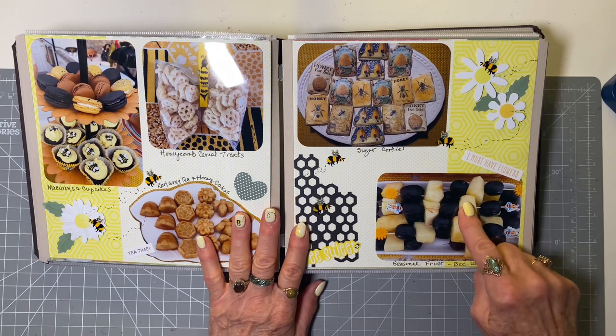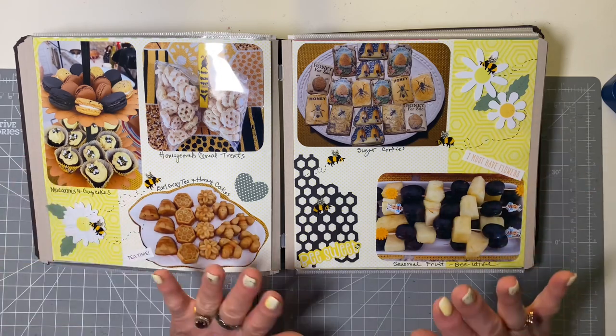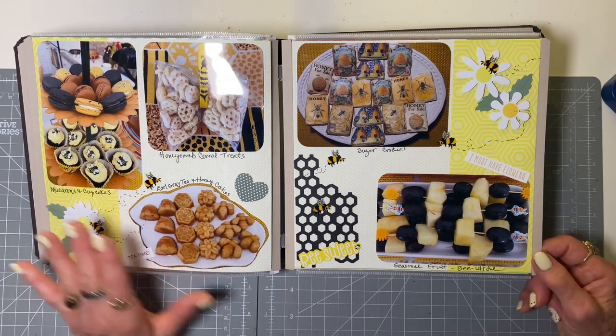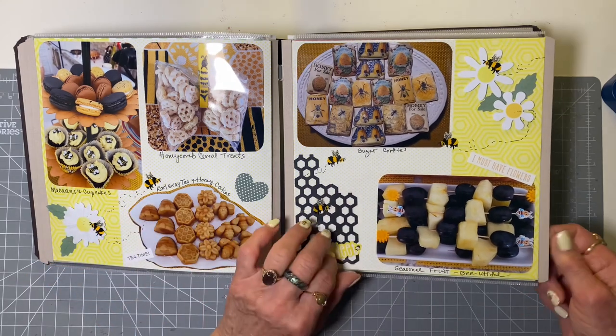If it wasn't for bees, our food chain would break down. Every third bite of food we eat is thanks to a bee — you just can't thank them enough. This was from National Scrapbook Day last year. It was a bee theme, but May 20th is World Bee Day, so my scrapbookers will be seeing this on May 20th at our next crop.